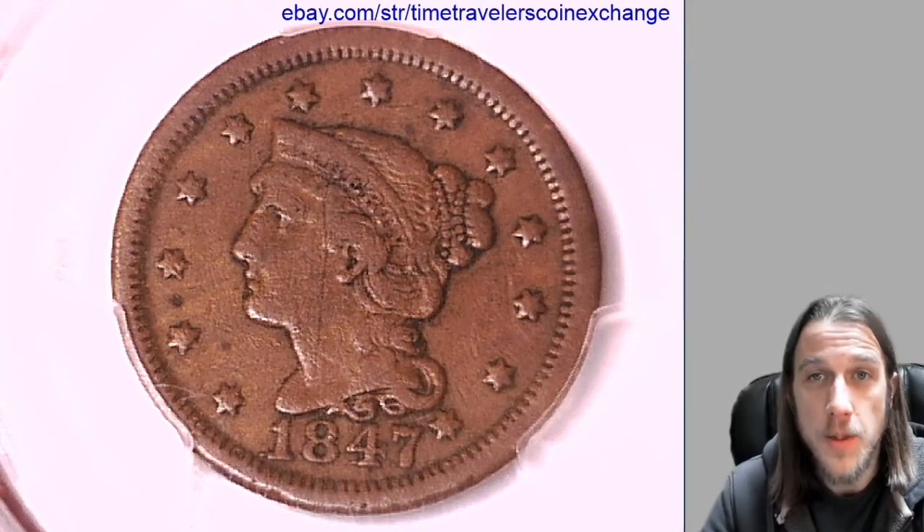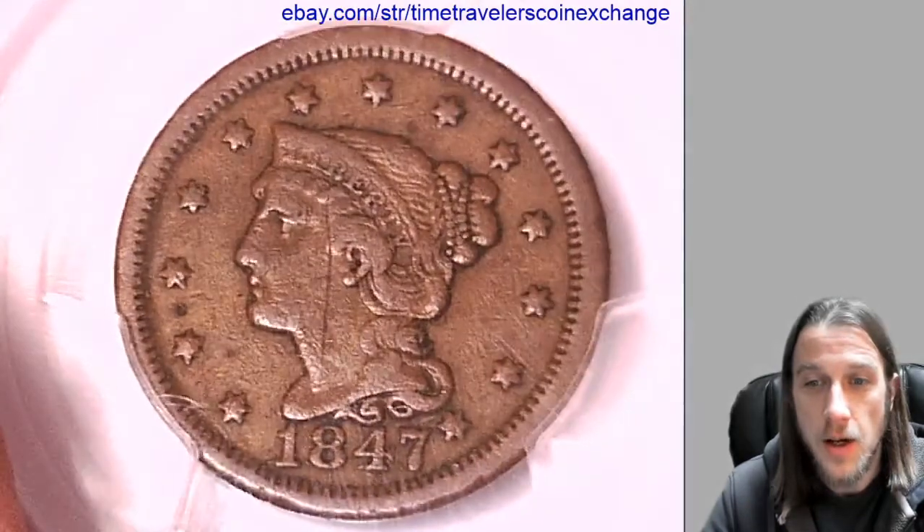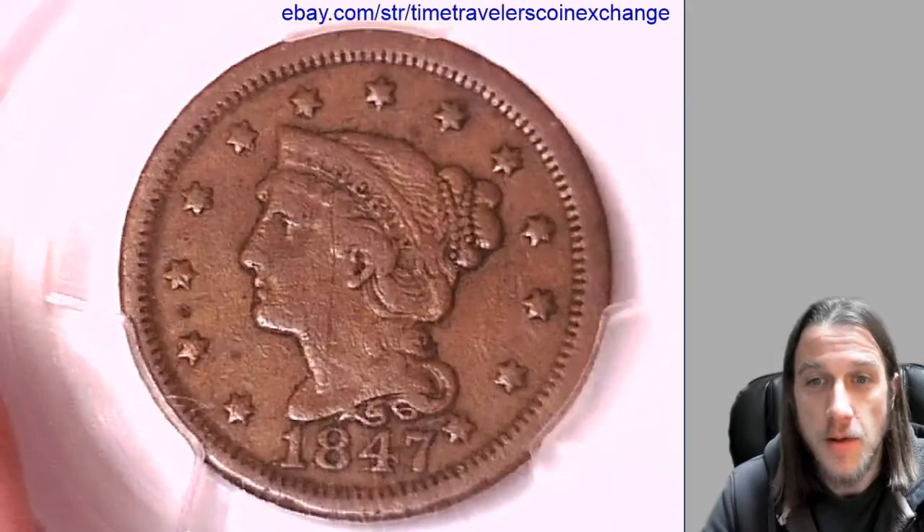Hello again everyone and welcome to Time Traveler's Coin Exchange. The next coin we're going to take a look at here is an 1847 large cent.